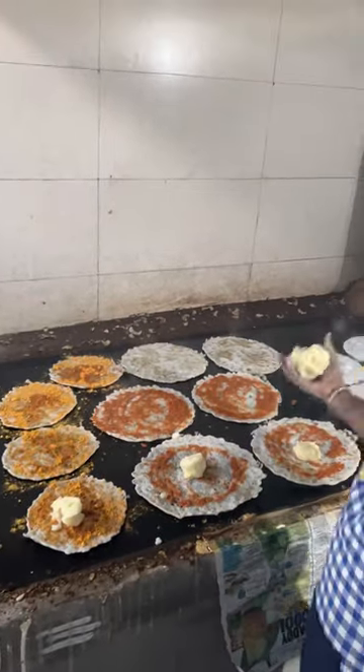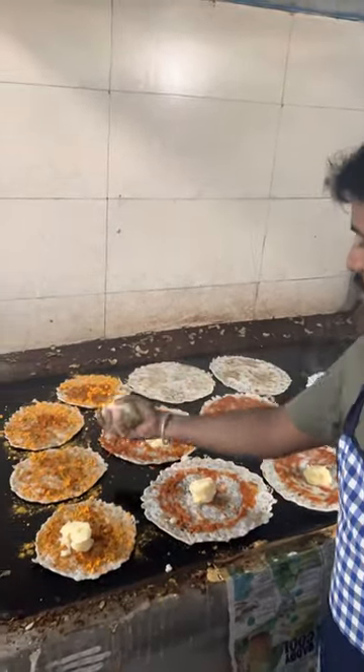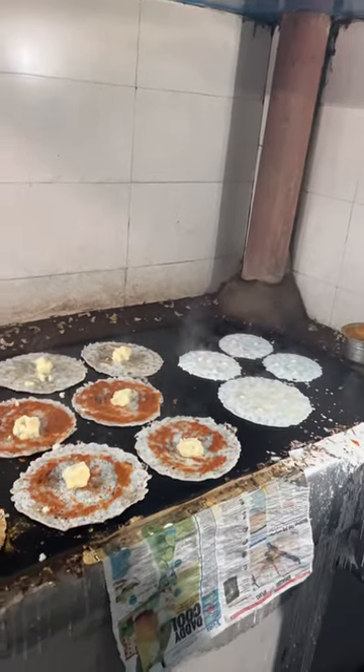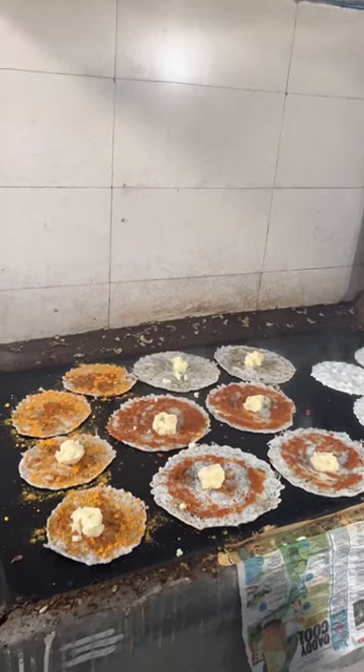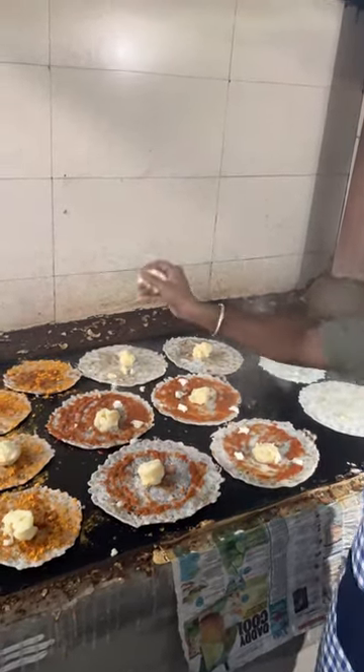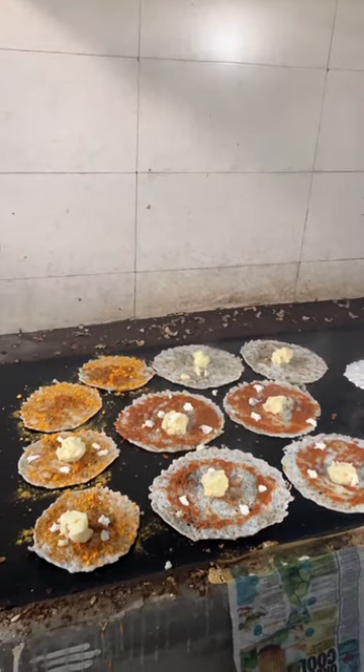The potatoes are properly mashed and he knows the amount of masala that has to go into it. It gets a final coat of butter again — this is the third time he drops in chunks of butter onto the dosa.